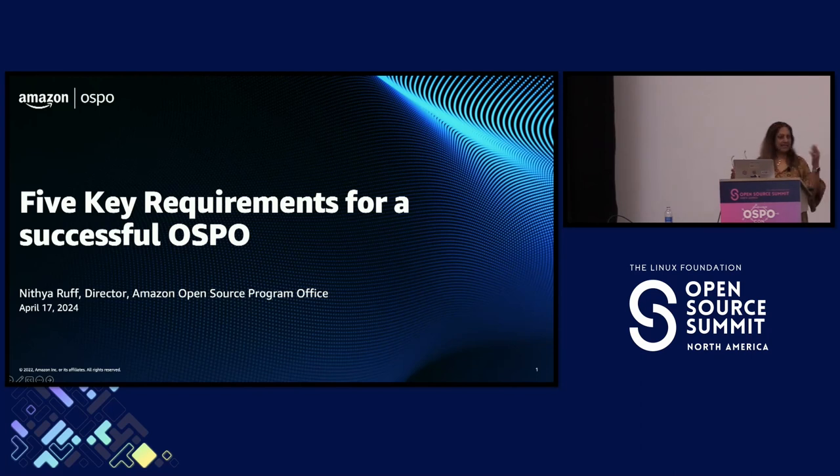The AWS side is very much a systems and technology provider side, and then the SDO side covers stores, devices, and other businesses — stores being the main one, and devices like Alexa and Fire TV, and then other areas like Prime Video and Prime Music.